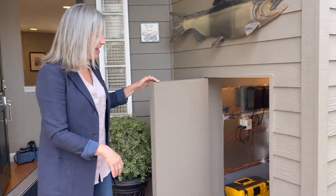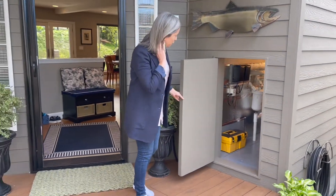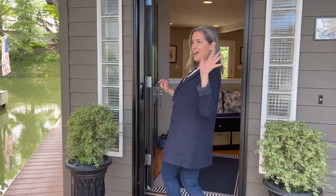We step into this lovely enclosed area. It's great. It's raining in the Pacific Northwest, which it often is. This is hardy plank siding, so you've got fiber cement siding. Let's check it out!